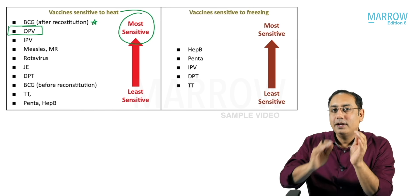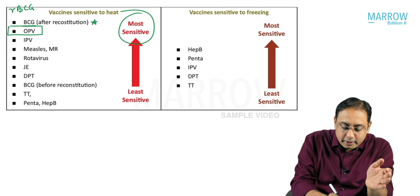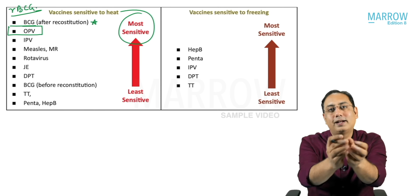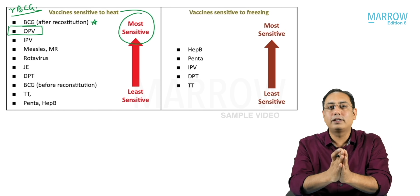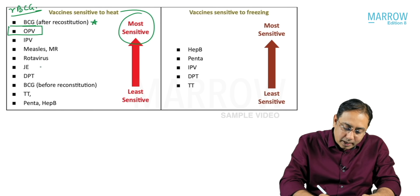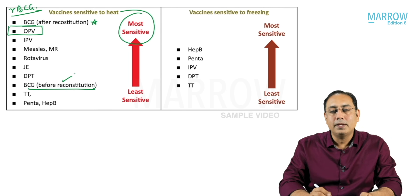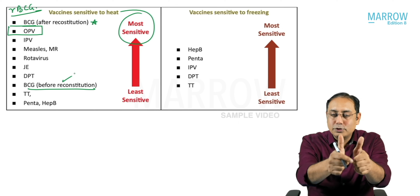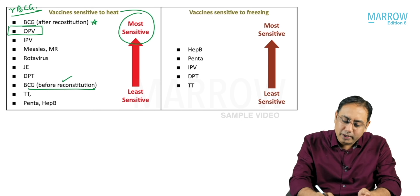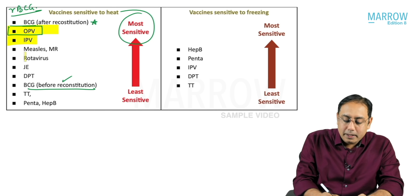In your MCQ exam, if reconstituted BCG is written as rBCG, mark that answer. If rBCG is not written, don't get confused — BCG before reconstitution is way behind. So reconstituted BCG is the most heat sensitive; after that, in MCQ exams, the answer will generally be OPV, followed by IPV.